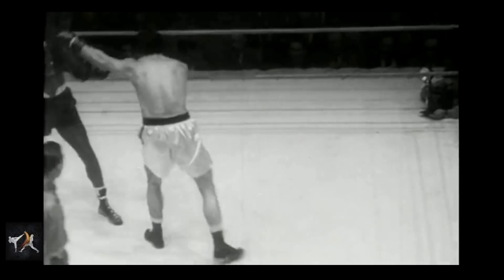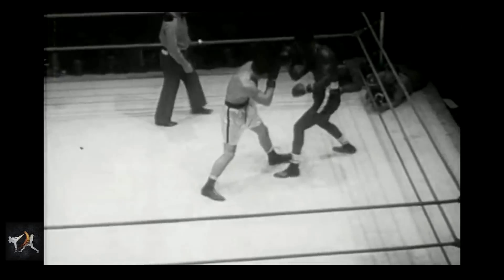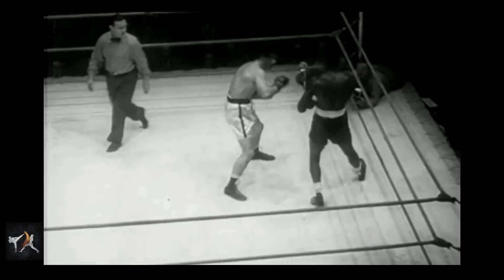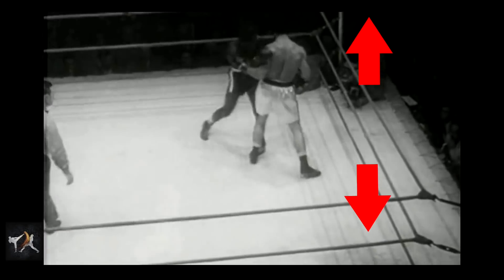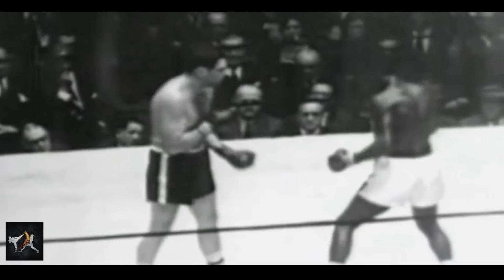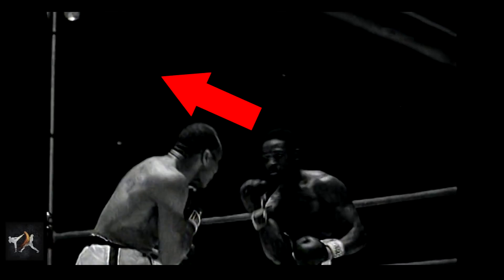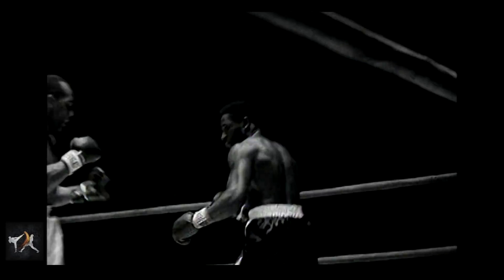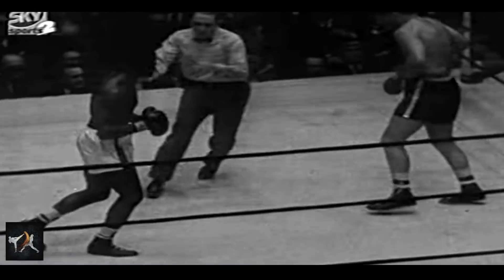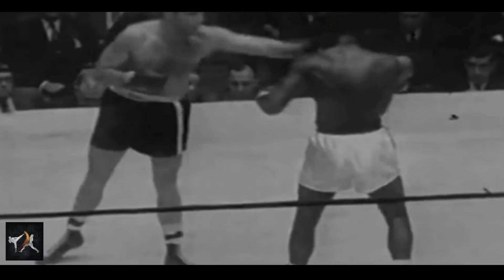Most fighters defend hook punches by either blocking them, weaving underneath, or simply retreating. But Charles liked to stay in range and use lateral footwork and head movement instead. Meaning that Charles would either move deep inside in the same direction as his opponent's hook, or move outside directly into it. By moving with his opponent's lead hook, Charles could create a superior inside angle from which to land his own lead hook.